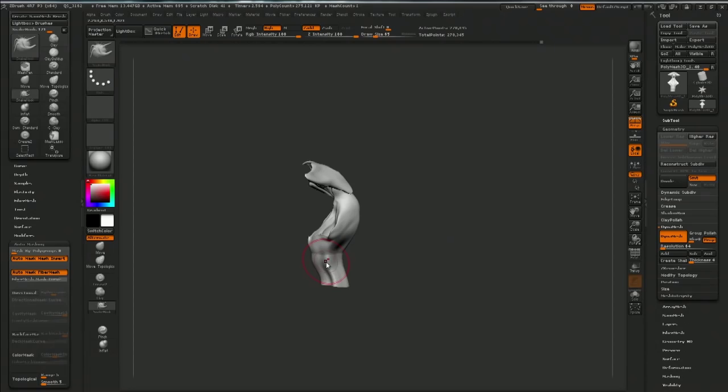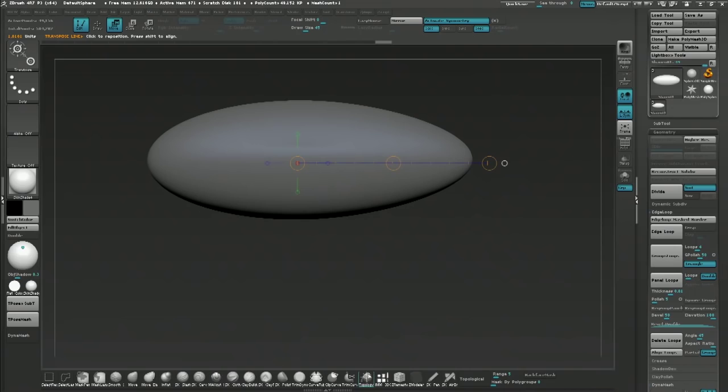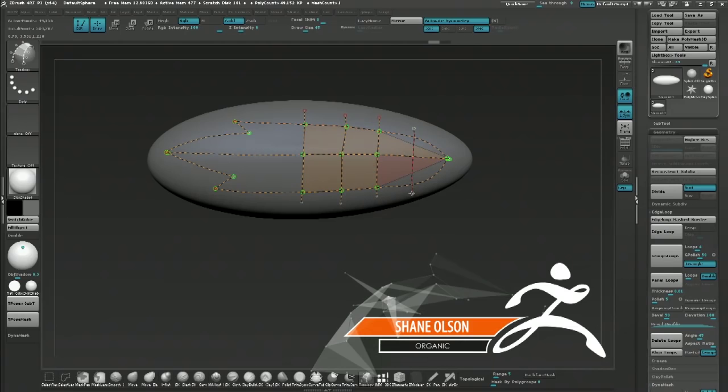Now we're going to head over to Shane. He's got a few subtools, so this has got to be a part. He's doing some topology guides right now. He's made a starter shape and now he's using the ZBrush topology brush, actually generating new topology on that shape. He's using that sphere on the bottom there as a base. It looks like he's going for a petal kind of look — he is in the plant end of things. Shane does a bunch of Gumroad tutorials and other training stuff as well, constantly sharing his knowledge.